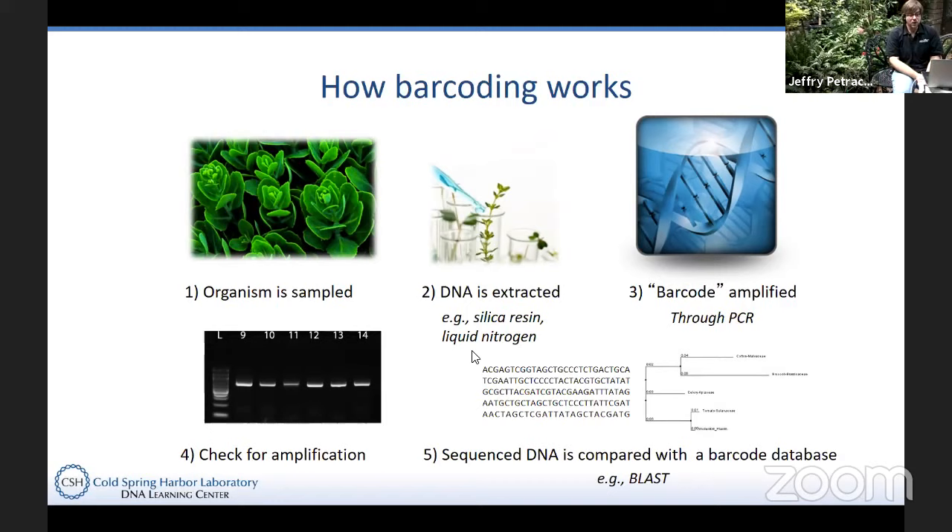Once you have a purified sample of DNA, step three is to amplify a particular target barcoding gene or locus — CO1 for animals or RBCL for plants. The amplification of a target region can be achieved through polymerase chain reaction, or PCR. PCR is a very important technique in molecular biology. If you're planning on going into molecular biology, it would behoove you to know that process backwards and forwards, because it's critical to carrying out various different lab protocols.